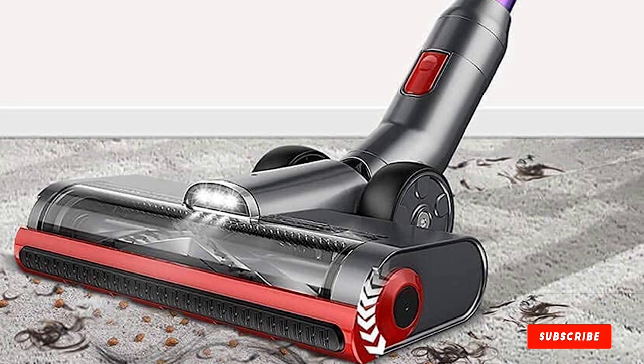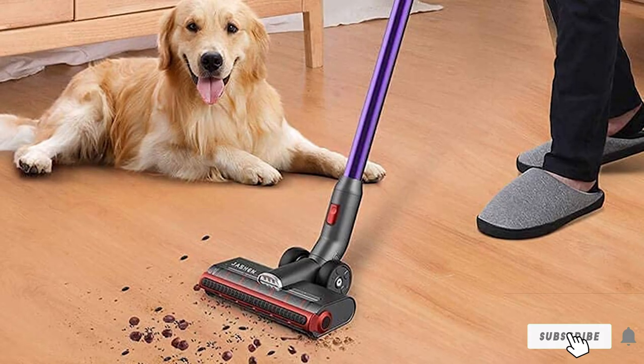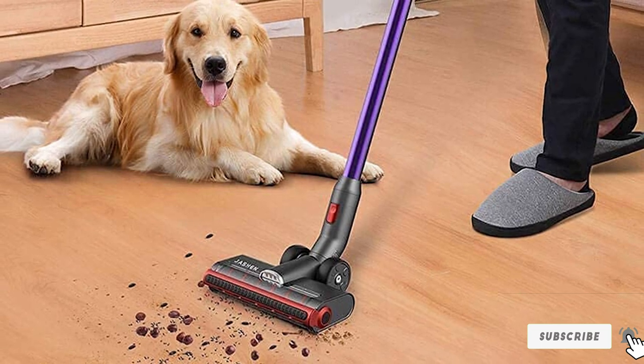With one click, you can transform it into a handheld device to sneak into tight corners or vacuum your upholstered furniture.